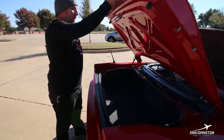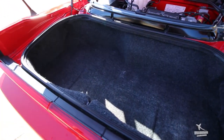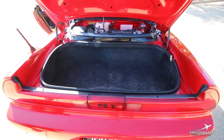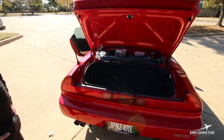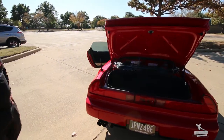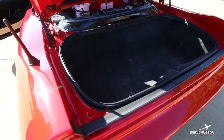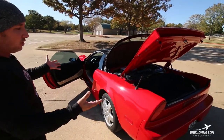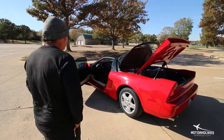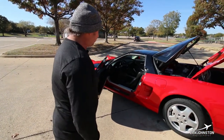This car checks every box for me — it's got the styling, a decent amount of horsepower, nothing crazy by today's standards, but look at the trunk space. You've got plenty of room in there to throw some luggage. I could blast down to Austin for the weekend, go for a great drive and take plenty of stuff with me. It's got modern creature comforts — AC, four-wheel disc brakes, all the good stuff. But this is a '92, a car that's 30 years old, and it stands the test of time. It's got cross-drilled and slotted brake rotors, which were very helpful at the track on Wednesday.